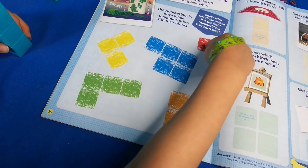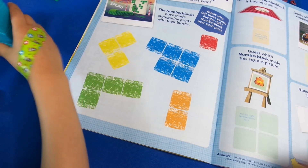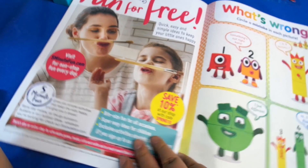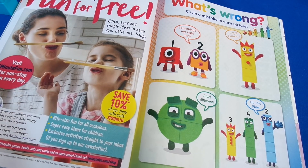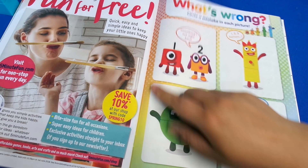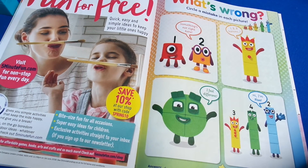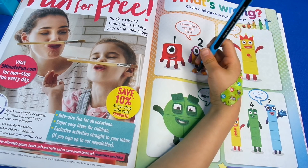Then we've got 'guess which Number Blocks' - one and one makes two! Then there's 'what's wrong? Circle the mistake in each picture.' You can see what's wrong here - it must be Number Two because where's the second brick? He looks like Number One. And what's the mistake here? The button - it's a circle! Very good, well spotted!